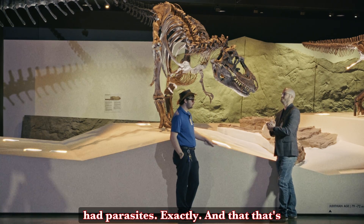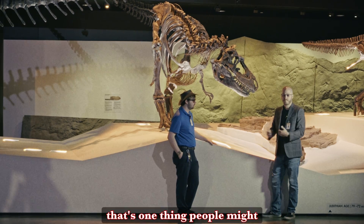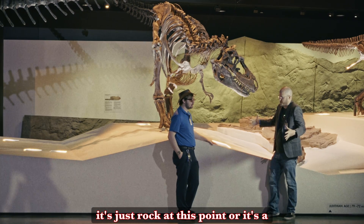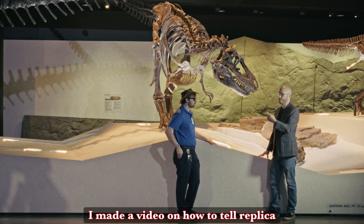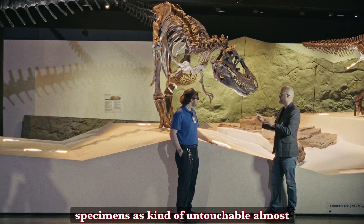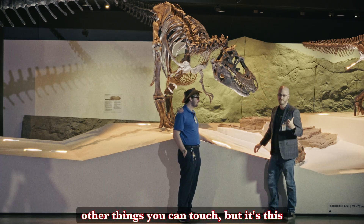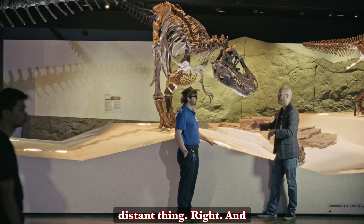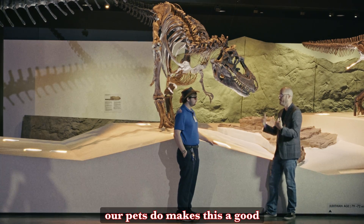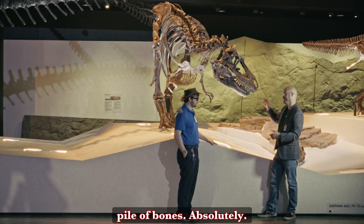That's so cool. It's one thing people might not think about when looking at dinosaur fossils — it's just rock at this point, or it's a replica, or whatever. You can see these as just specimens, almost literally untouchable. Most of these mounts are untouchable. But it's the disease and the parasites — the fact that these creatures suffered the same way we do, the same way our pets do — that makes this a good boy and not just a pile of bones.